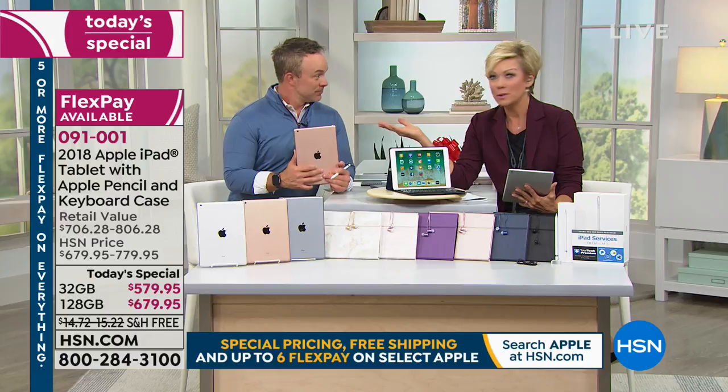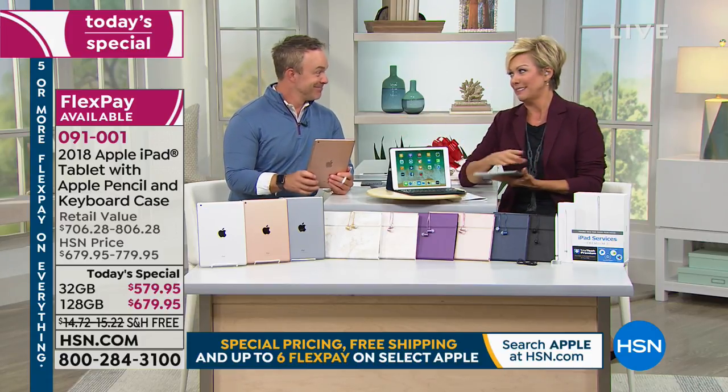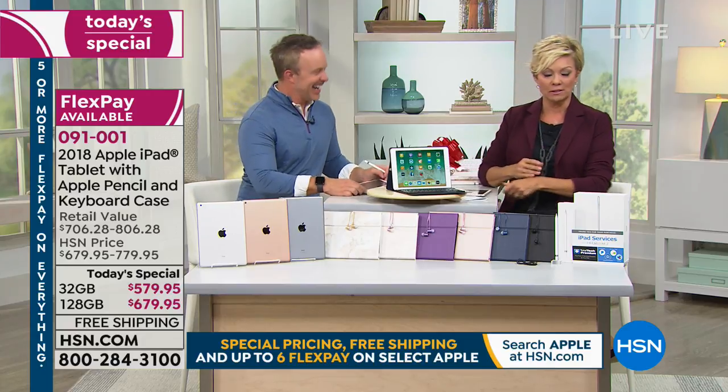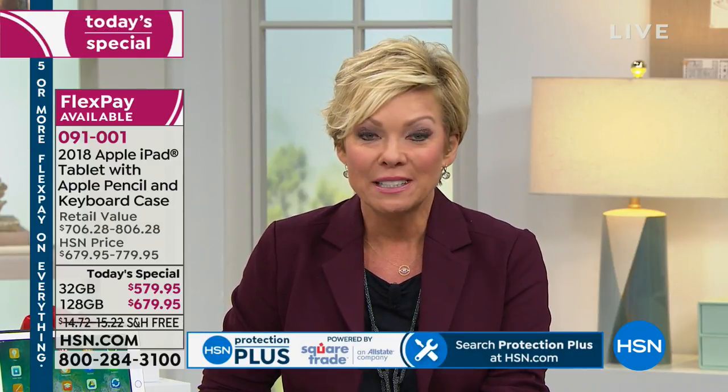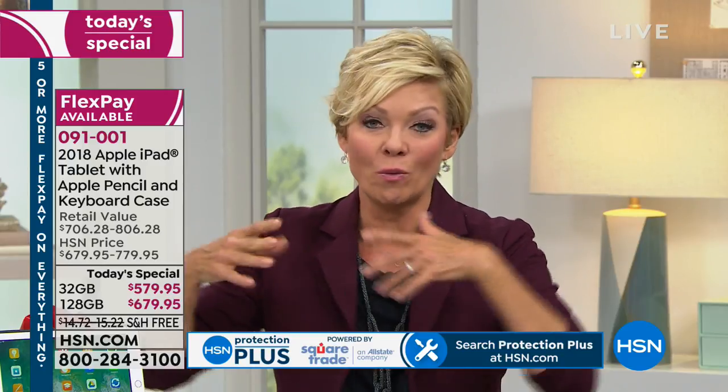That's why everyone likes Apple — it's an easy user experience. It changed everything. What we're doing today is unprecedented: you just don't find this bundle in a store. You'd buy the iPad separately, the pencil separately, the case separately, and you'd certainly not get two years of tech support at no charge. Extended returns mean you have four months to make your mind up.